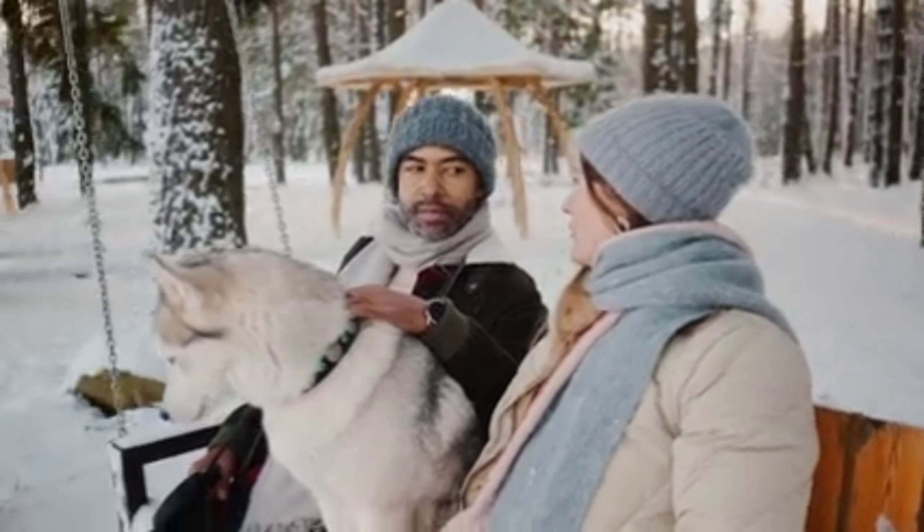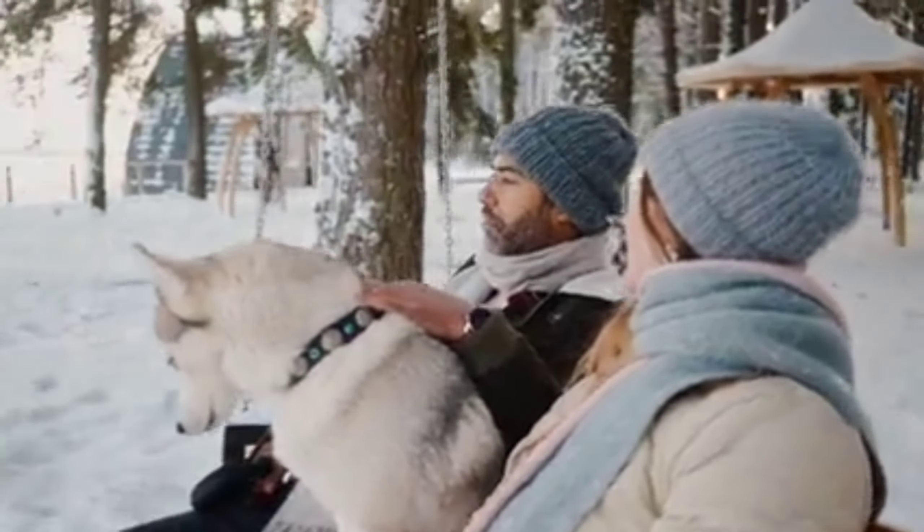Hello and welcome everyone. We are back again with another informative video. Today we are going to discuss how pet insurance works in the USA and why it is important to get one. So let's get started.